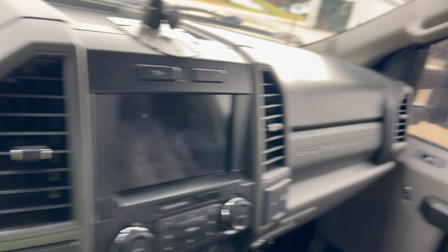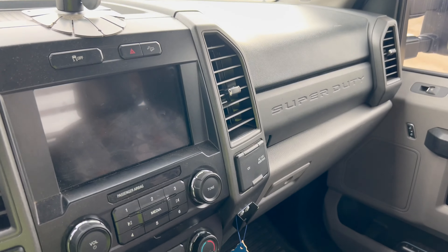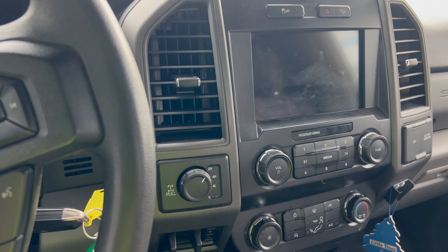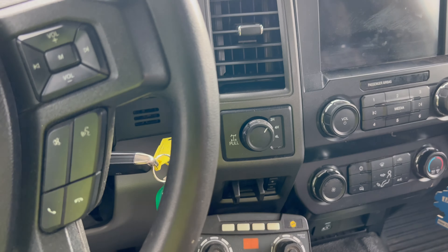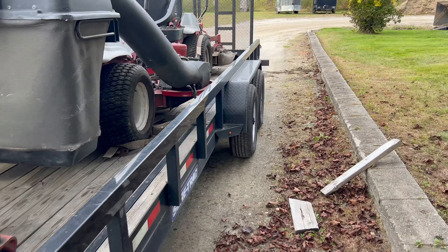This truck gets horrible fuel economy — like eight miles a gallon — but it doesn't get used much; it's only got around 35,000 miles. It is the big 7.3 engine, so it can pull this trailer very easily. This is not a heavy-duty trailer at all — it's a 10,000-pound Sure Track. You don't need a CDL to drive it; a one-ton truck with a 10,000-pound trailer puts you way under the CDL threshold.